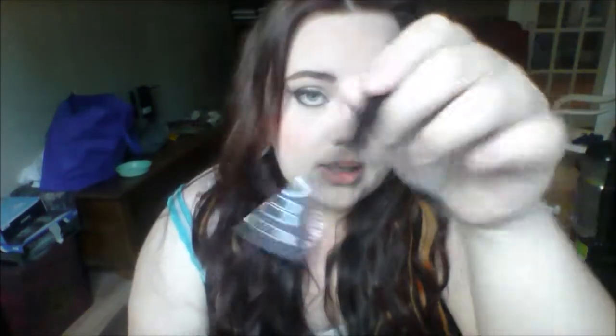If you want a really good cheap liquid liner, get the NYC liquid liner. This is my first real liquid eyeliner I ever used, and it's still probably one of my favorites. It has a really thin tip, this stuff lasts forever, and that was about $2.30.